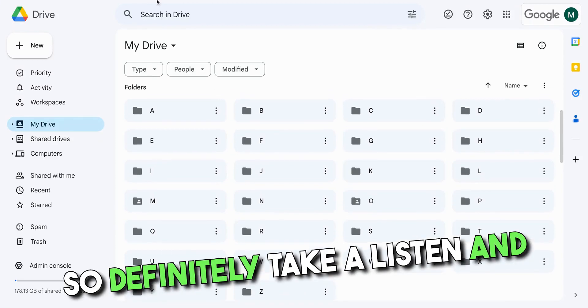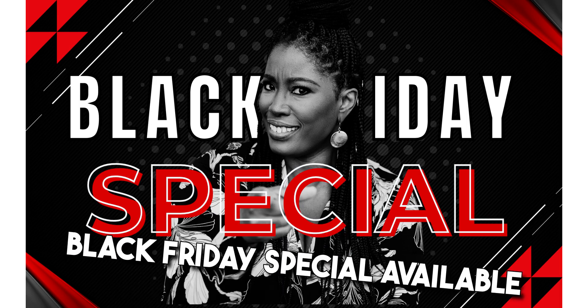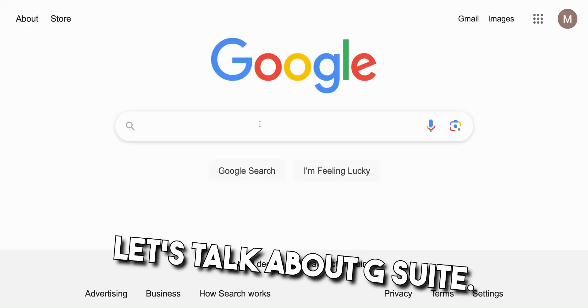So definitely take a listen and definitely take action. At the end of the week, if you stick around, there's gonna be an amazing Black Friday special available to you to take advantage of if you so choose. So stick around, let's talk about G Suite.